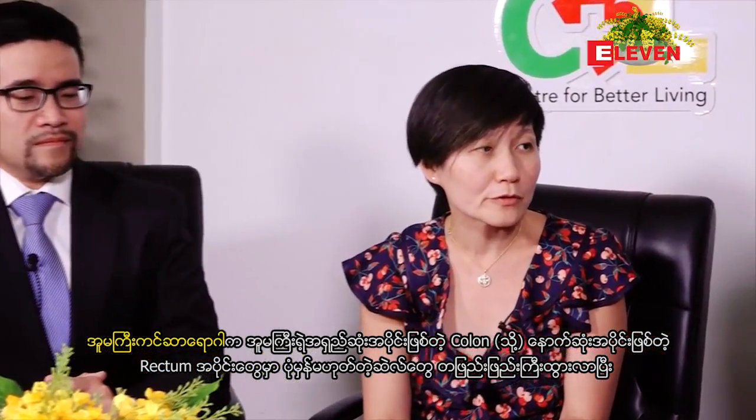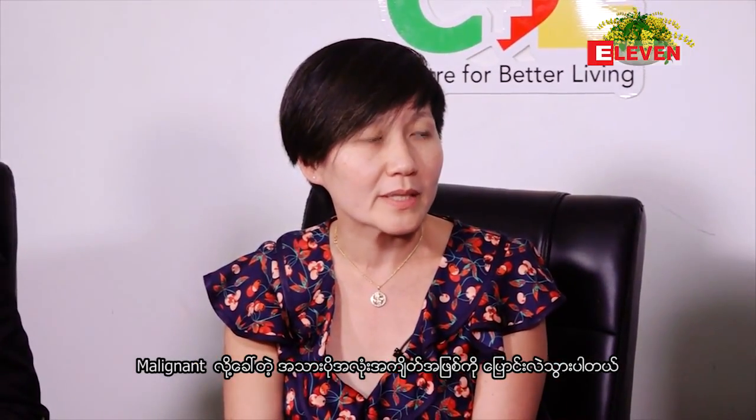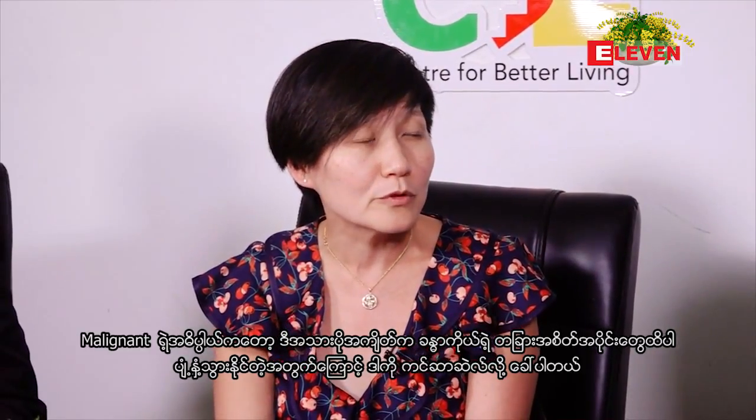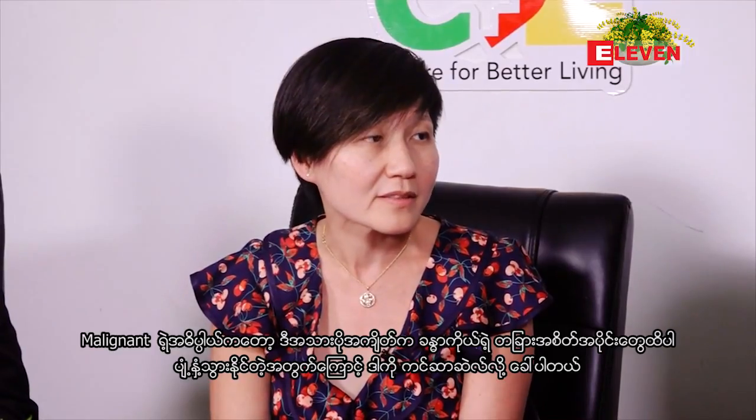This video is about colorectal cancer, which I first encountered in 2017. Could you explain what colorectal cancer is? Colorectal cancer refers to abnormal cells that grow from the lining of the colon or the rectum, and they form a mass that becomes malignant — meaning this mass can move to different parts of the body, which is what we call cancer cells.